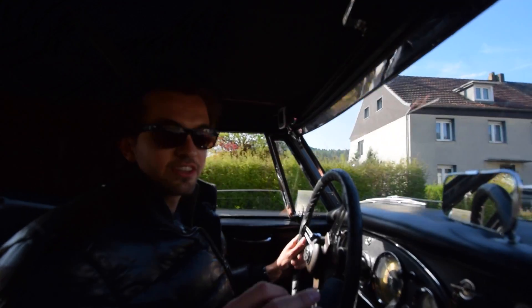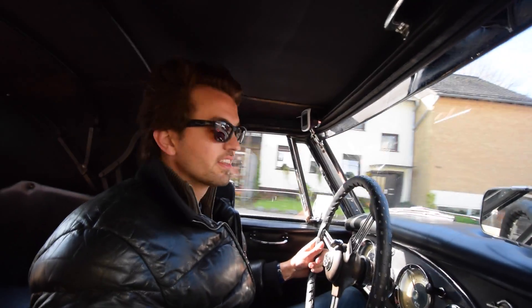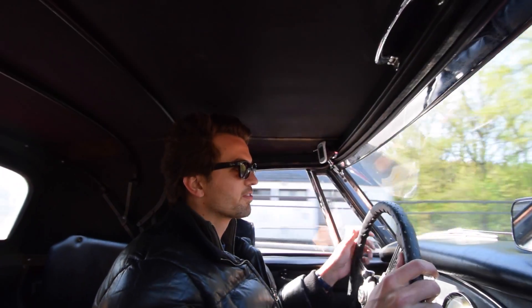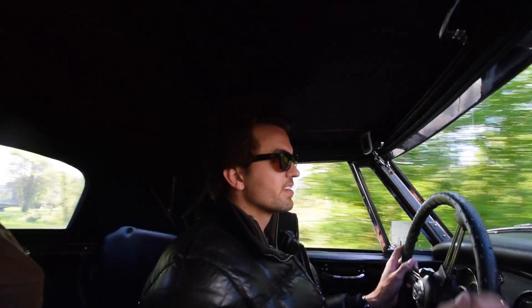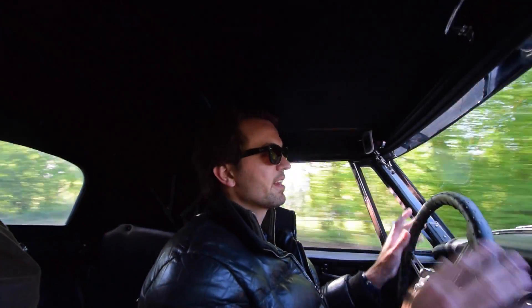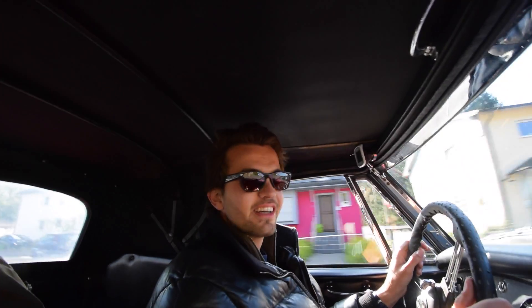I'm driving the first bit. First things first, there are no seat belts in this car and the gears are not very well synchronized either. What a beauty to drive this thing! Heel and toe driving is extremely difficult in this car because the pedals are so closely spaced and my shoe is as wide as if I could operate both pedals at the same time with it.